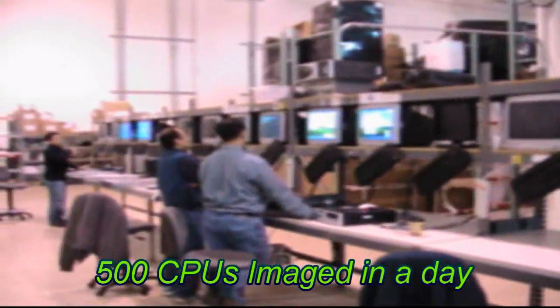In any one given day, ICC is able to do 500 CPUs. Wow, that's impressive.